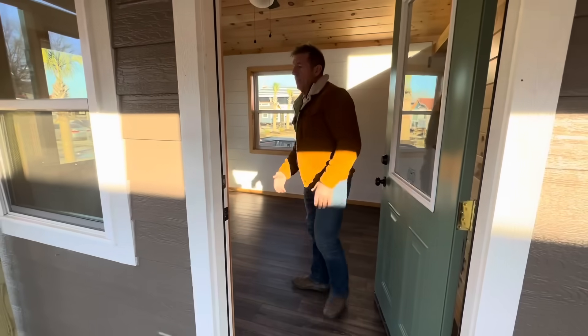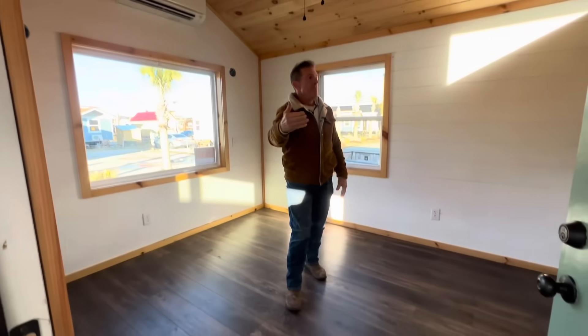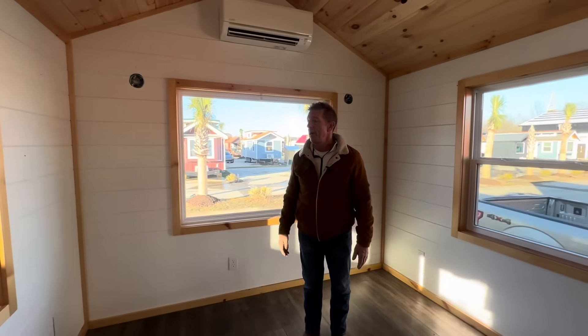Now this is our Augusta floor plan — we sell the Augustas. What's a little bit special about this one is the homeowner had the deck built and the shed. She's asking $80,000 for it.